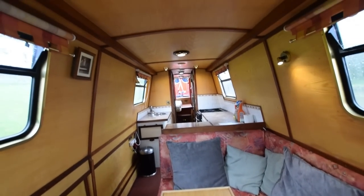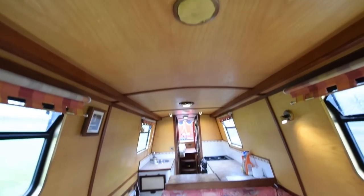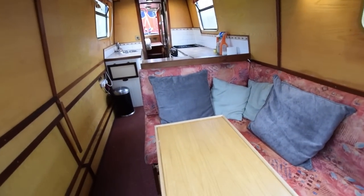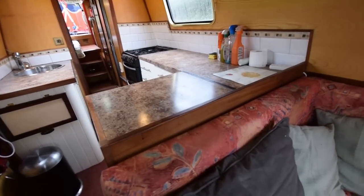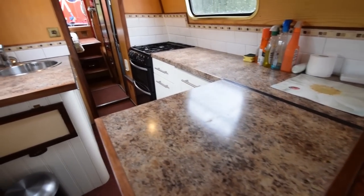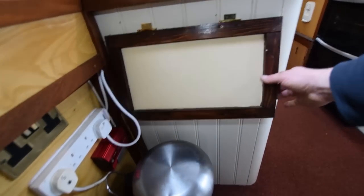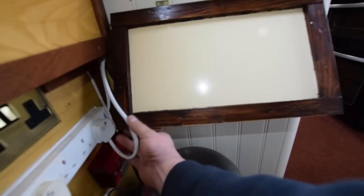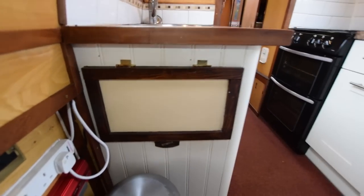There are three 300-watt inverters on board. Lighting, by the way, is all LED. The headroom is six foot four. One inverter powers the television in the corner, another powers the starboard side, and a third sends power to the back of the boat.